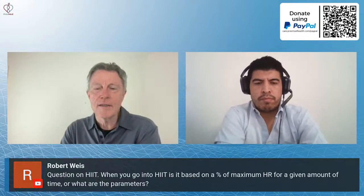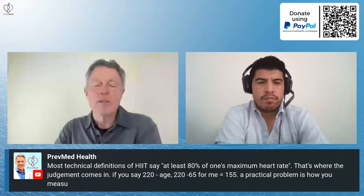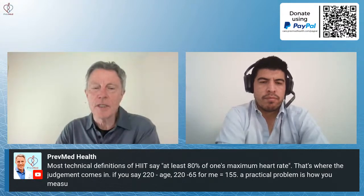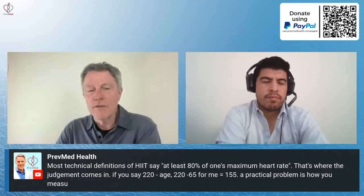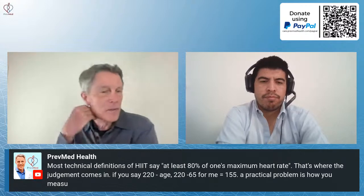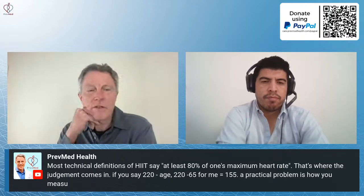Robert Weiss from the North Georgia mountains asks: how do you define HIIT? Most technical definitions for high-intensity interval training say at least 80% of one's maximum heart rate. That's where judgment comes in. If you're 65, you take 220 minus 65, which would be 155. I do my high-intensity intervals on a treadmill and I can get up to about 10 miles per hour, but that still doesn't get me to 155 — I have to add some incline to get there.